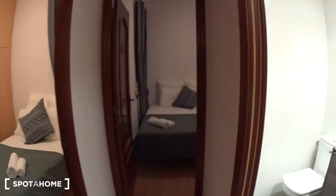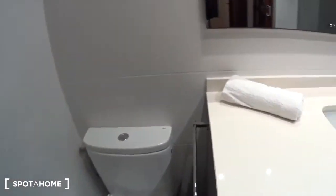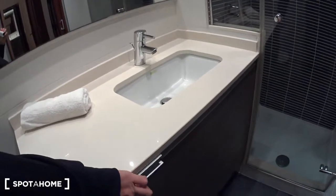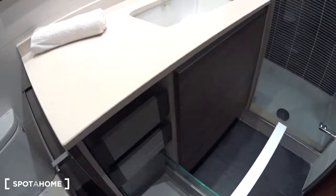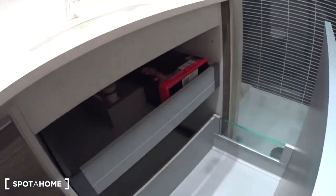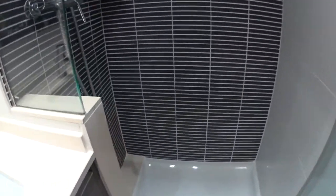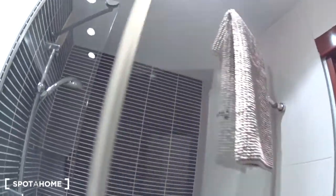Then we have the bathroom. So toilet, hangers for towels, the sink with storage — some drawers and bigger ones. You have a hair dryer here, some plugs, and the shower. Some shelves to put your products, shampoos, and a hanger here for your towels.